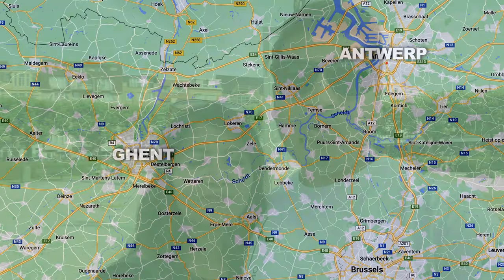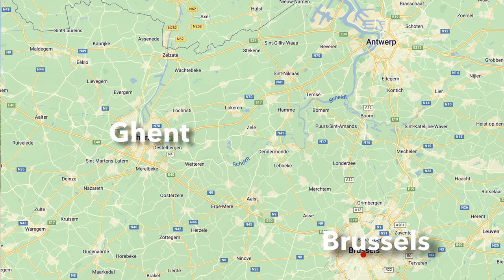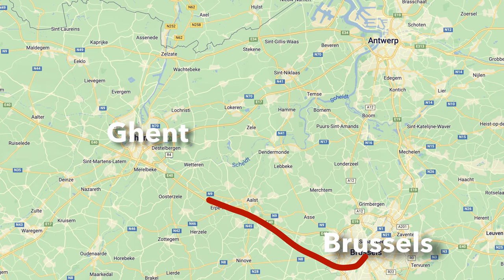We started our journey from Antwerp and it took us approximately 50 minutes to reach here by train. Ghent is also very easily reachable from Brussels — it only takes 30 minutes to travel from Brussels to Ghent. So the accessibility of Ghent is really easy and simple.